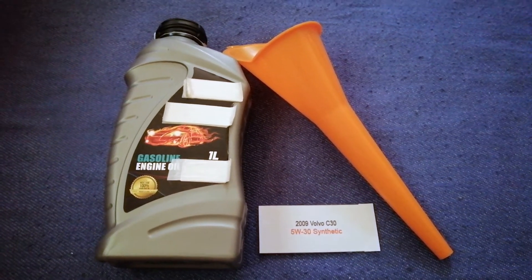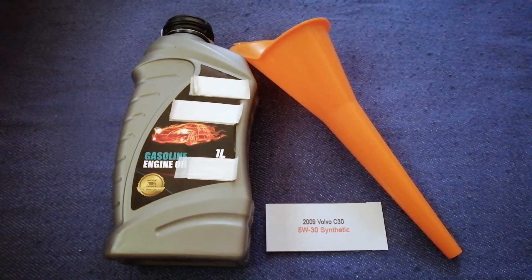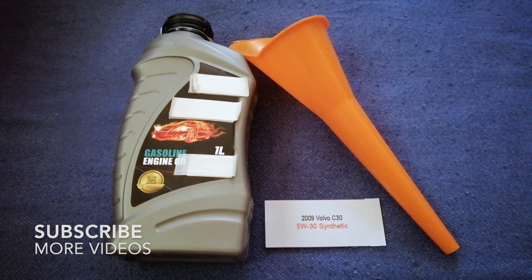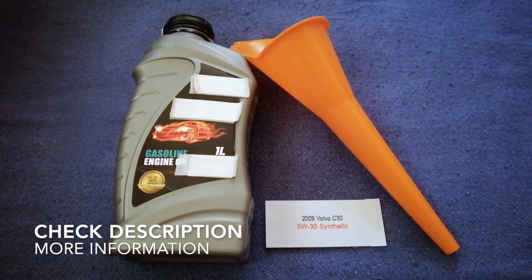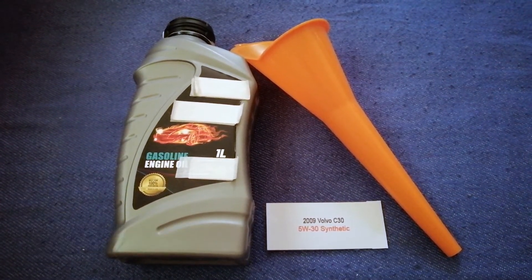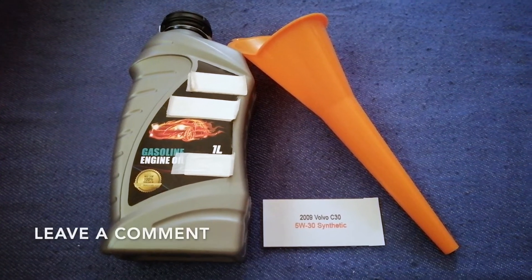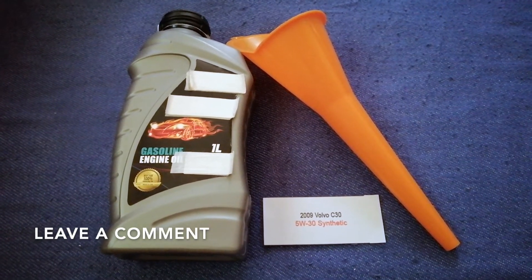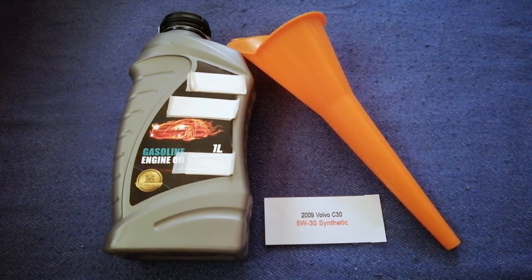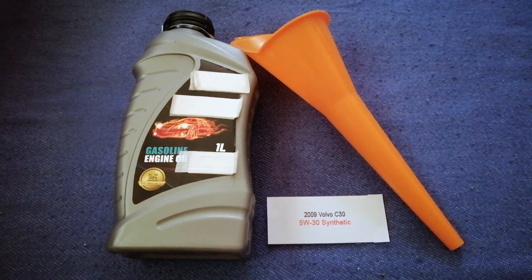Hey guys, welcome back. Today we're going to talk about the oil type for the 2009 Volvo C30. If you're looking for what oil to buy for your 2009 Volvo C30, I have already looked it up — just check the video description and I will try to leave the info there as well.